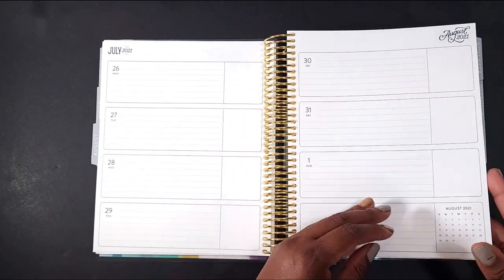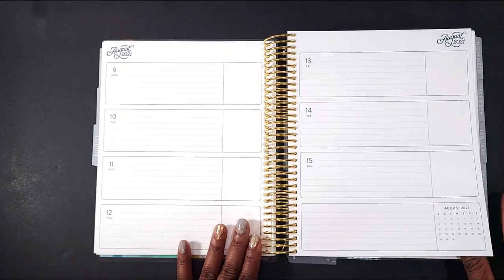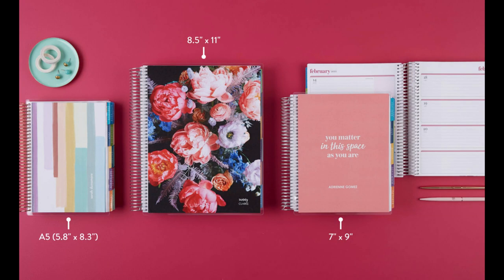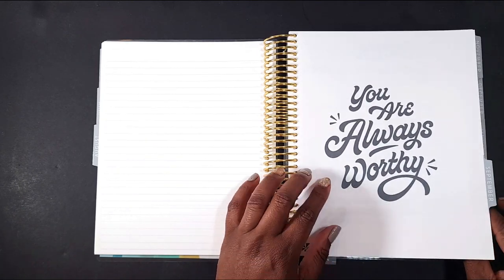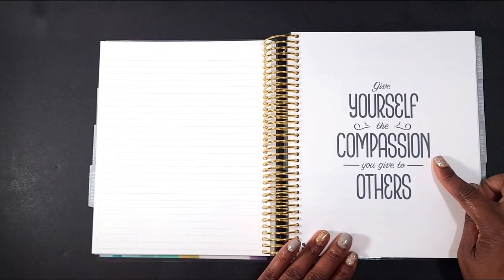I want to quickly share a picture of the different sizes available in these planners: you'll have the A5, which I'm most excited about, as well as an 8.5 by 11, and the 7 by 9 which is our standard life planner. Let me know in the comments which one you're most excited about.